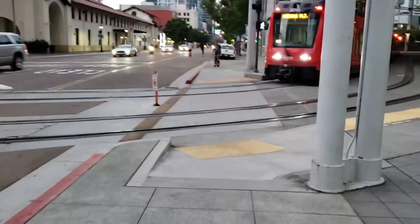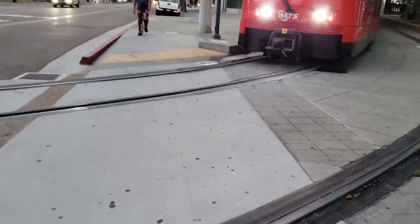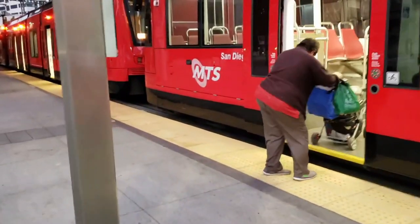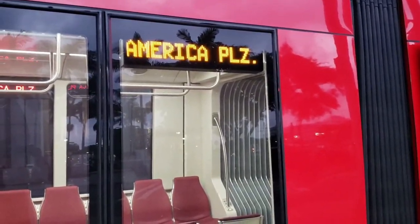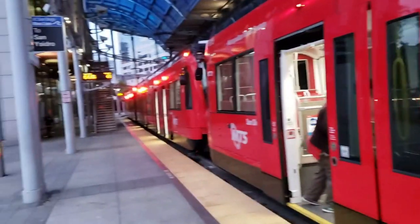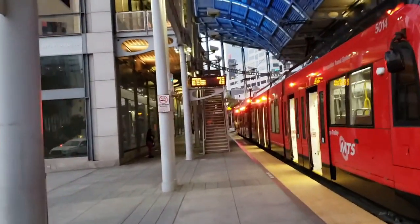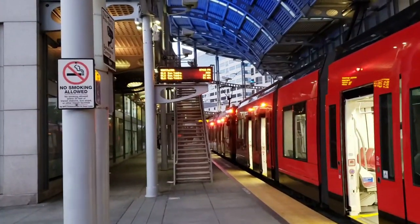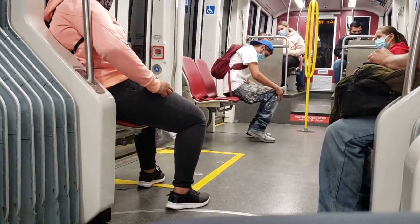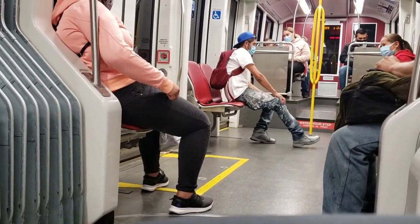Once you cross the street you'll see the trolley over there. If you don't see it, you'll see a sign with the times for the next trolley. You want to make sure you get on the blue line — the blue line takes you straight to the San Ysidro Tijuana border. You can see the signs here that say San Ysidro, and there are signs showing the time intervals when the trolley will arrive.